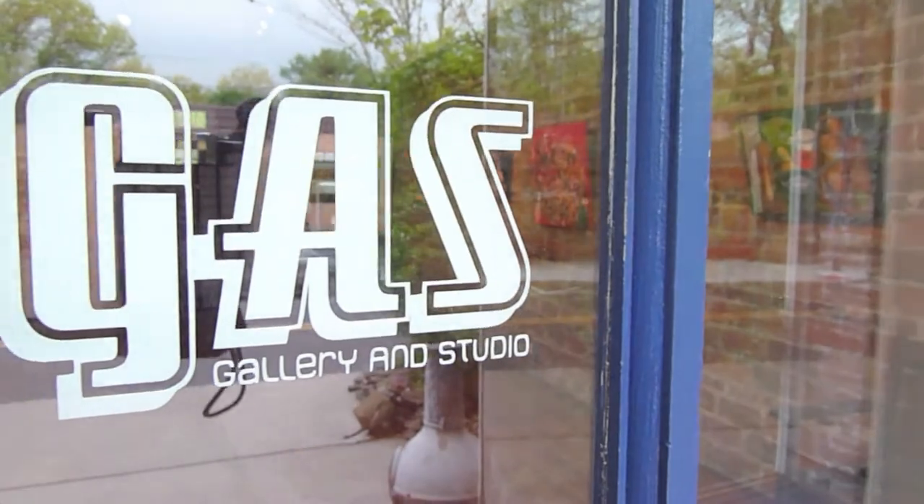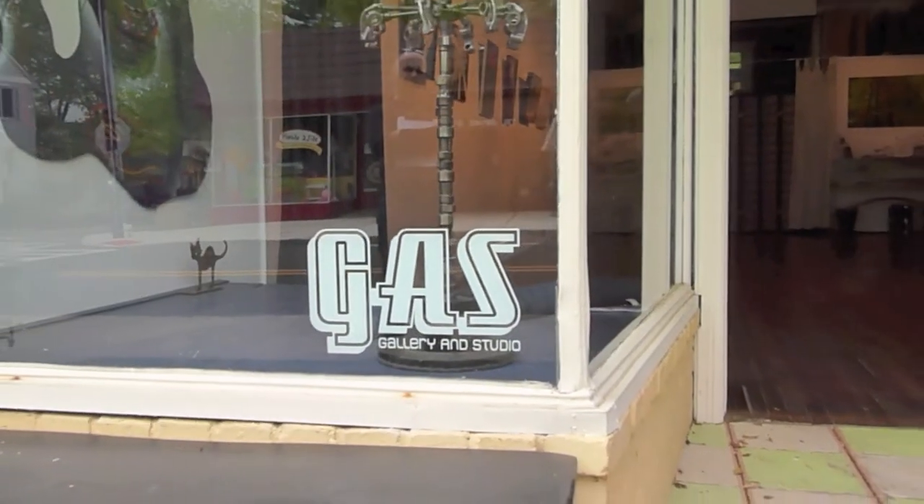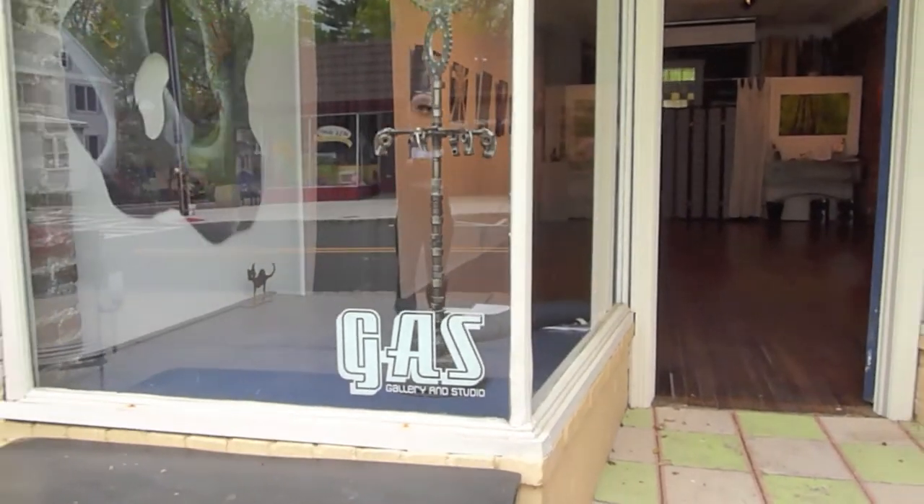About two years ago, we found a new space just a couple doors away and decided to open up a gallery with my business partner Mika Hamilton. It's called Gas Gallery and Studio, and there I'm able to exhibit larger works from local artists. It's also a photo studio — we have private parties. It's an available space for anything that you want to do.